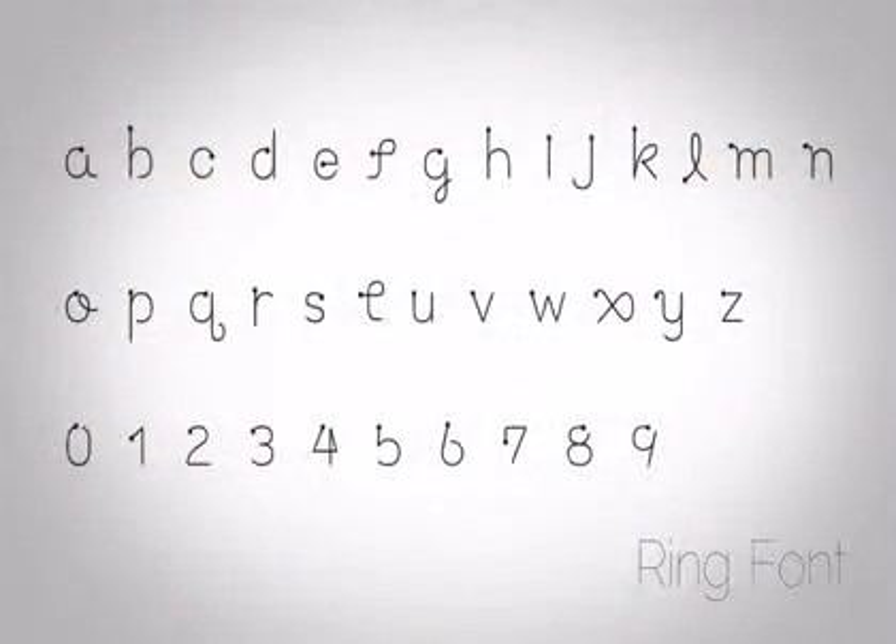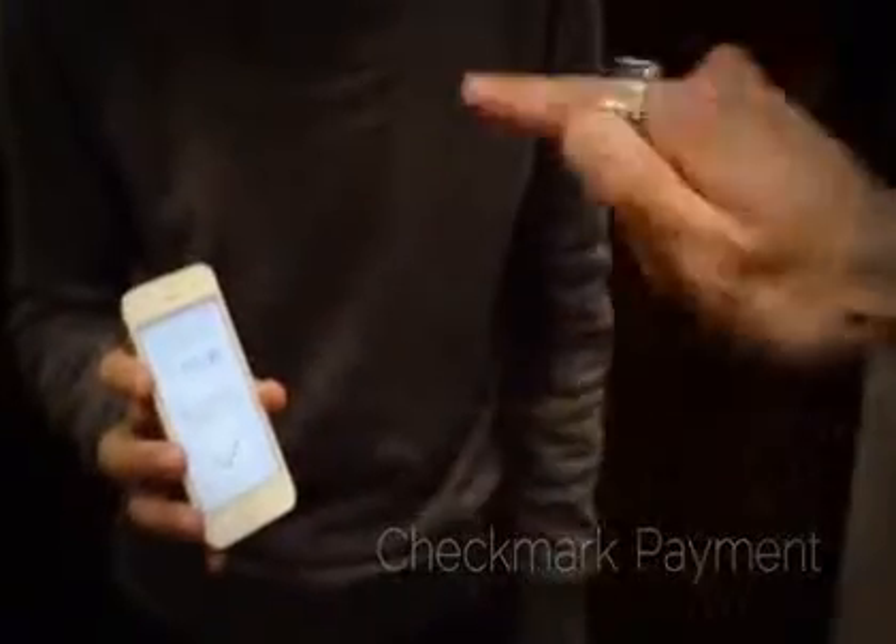We also provide ring font, making typing quick and easy. Another unique feature of ring is its advanced payment solution gateway. When used with GPS or iBeacon,